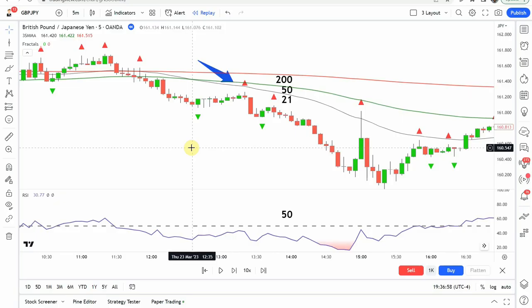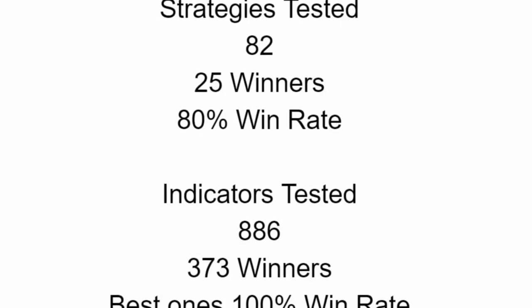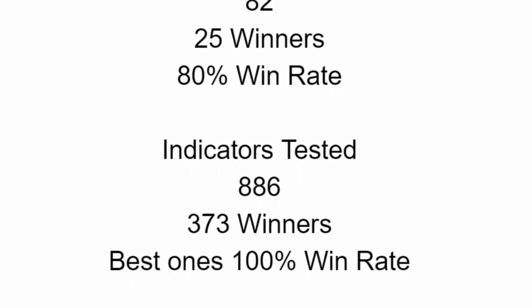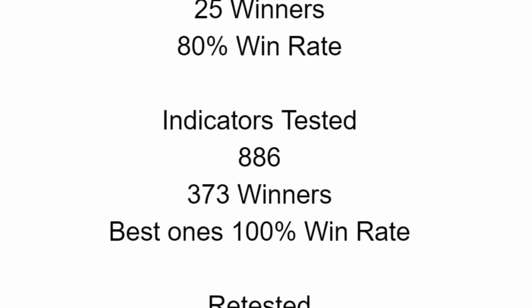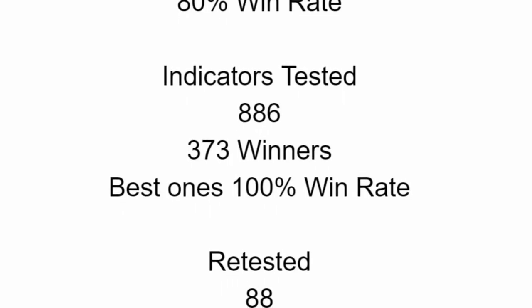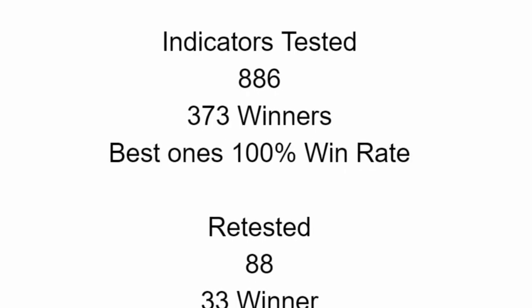As I said, today we will be looking at a five-minute scalping strategy. But first, I wanted to put the testing scoreboard up. To date, we have tested a total of 82 different strategies with 25 of them being winners — the best achieving an 80% win rate. We've also tested a total of 886 indicators with 373 of them being winners, the best achieving a 100% win rate. Go back and watch those videos to understand the context of how they achieved that.